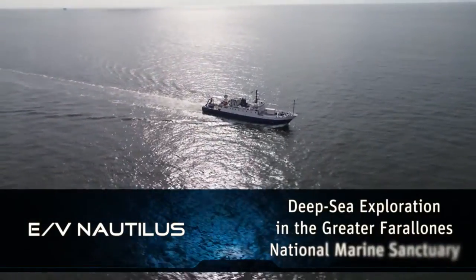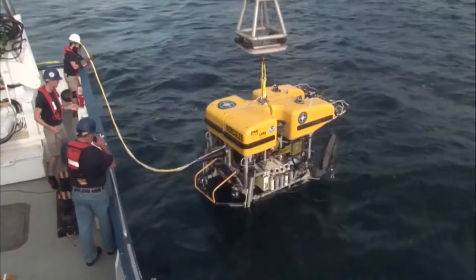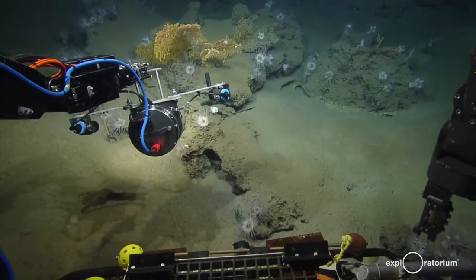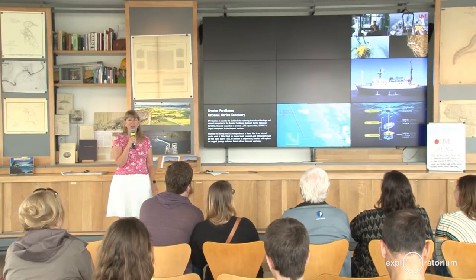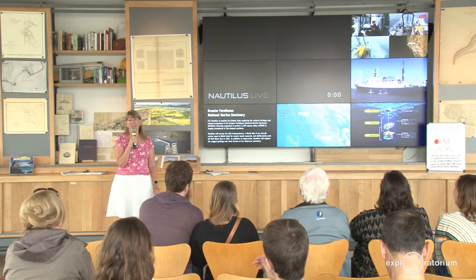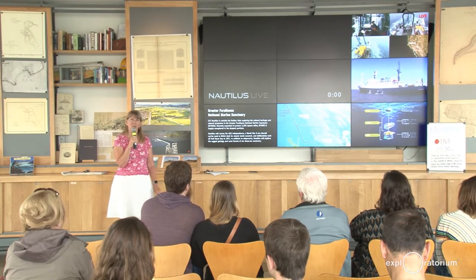Hello, I'm Mary Miller. I'm coming to you from the Exploratorium. We're really excited today because we're going to connect live with the E/V Nautilus, which is just off the coast of California, near San Francisco, where we are now. And we're going to be talking with Emily from the Inner Space Center, and she's going to connect us to the Nautilus. Emily, are you there?